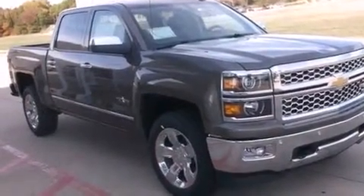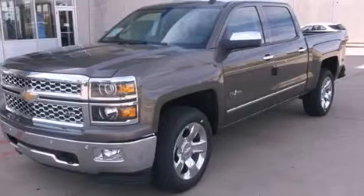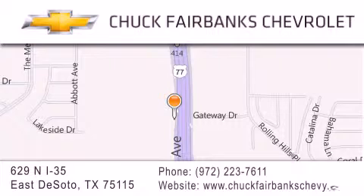Call now to find out how you can own this breathtaking automobile. Thank you for considering Chuck Fairbanks Chevrolet for your next new or pre-owned vehicle. If you have any questions, please visit our webpage, give us a call, or stop by our dealership located on Interstate 35 and Pleasant Run Road in DeSoto.